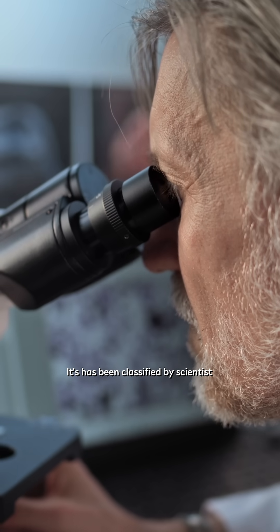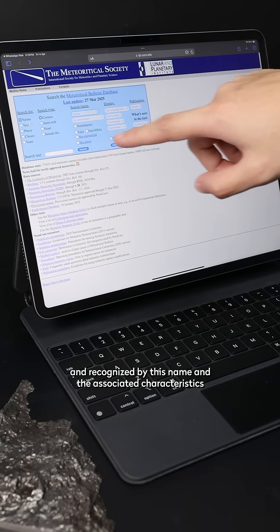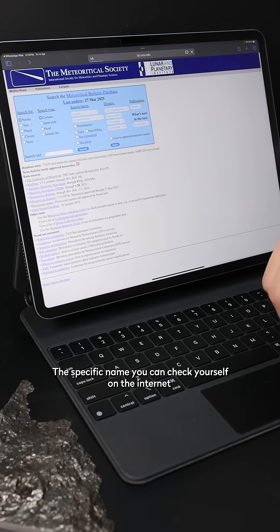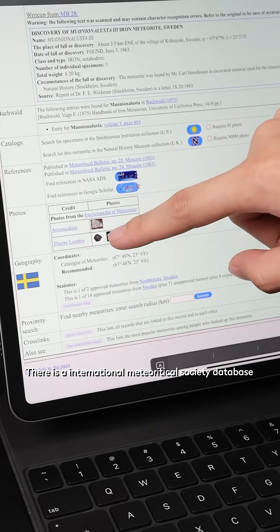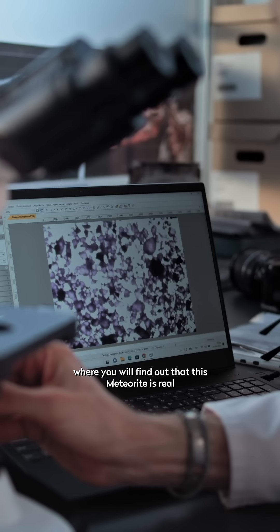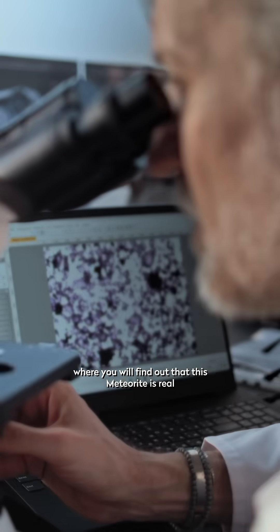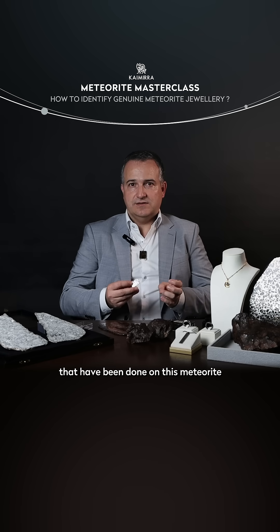It has been classified by scientists and recognized by these names and the associated characteristics. This specific name you can check yourself on the internet. There is an international meteoritical society database where you will find out that this meteorite is real, and even find much more about the scientific investigation that has been done on this meteorite.